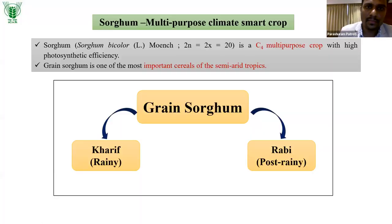Sorghum is a multipurpose climate-smart crop. It is a diploid with chromosome number 20, and a C4 plant with high photosynthetic efficiency. Grain sorghum is one of the most important cereals of the semi-arid tropics. There are different commodity groups in sorghum: grain sorghum, sweet sorghum, fodder sorghum, and high biomass sorghum. Grain sorghum is the majority, under which we have Kharif as well as Rabi sorghum.